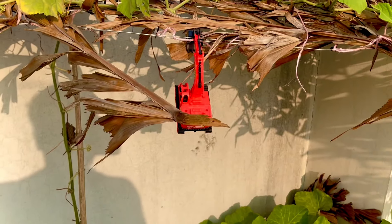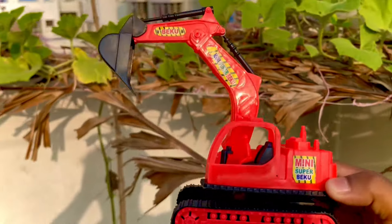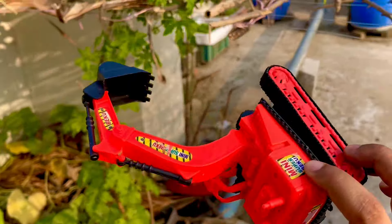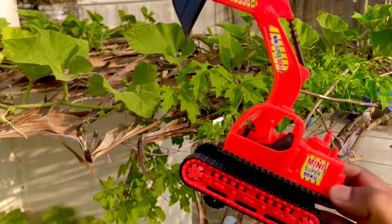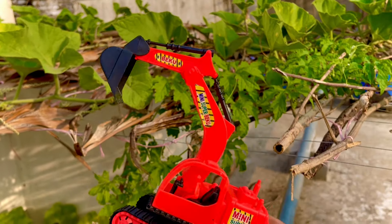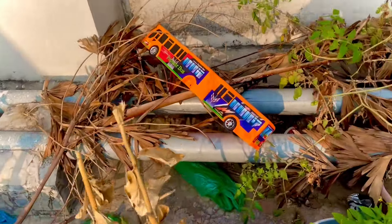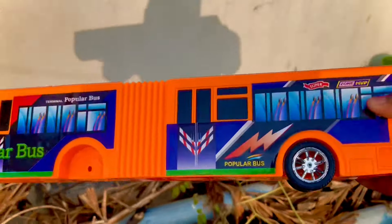Here is another mini car, and this is a super boat — very nice.